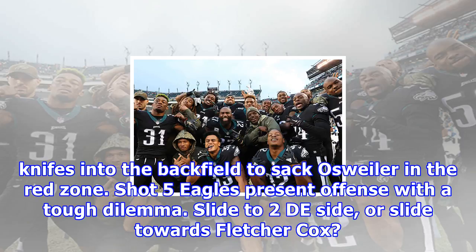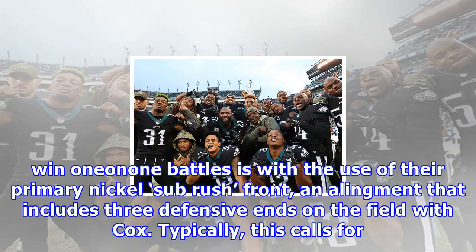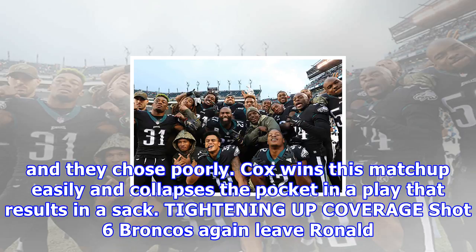Shot 5 — Eagles present the offence with a tough dilemma. Slide to decide, or slide towards Fletcher Cox. Denver leaves Cox one-on-one on Leary — sack. One of the ways the Eagles have continued to create opportunities for Fletcher Cox to win one-on-one battles is with the use of their primary nickel sub-rush front, an alignment that includes three defensive ends on the field with Cox. Typically, this calls for Brandon Graham to slide inside as the other tackle opposite Cox. With two defensive ends on one side of the formation, the offence has two choices: slide the protection towards Cox, who is very tough to block one-on-one, or slide towards the rush-heavy set of two defensive ends. On this play, Denver chooses the latter, and they chose poorly. Cox wins this match-up easily and collapses the pocket, resulting in a sack.